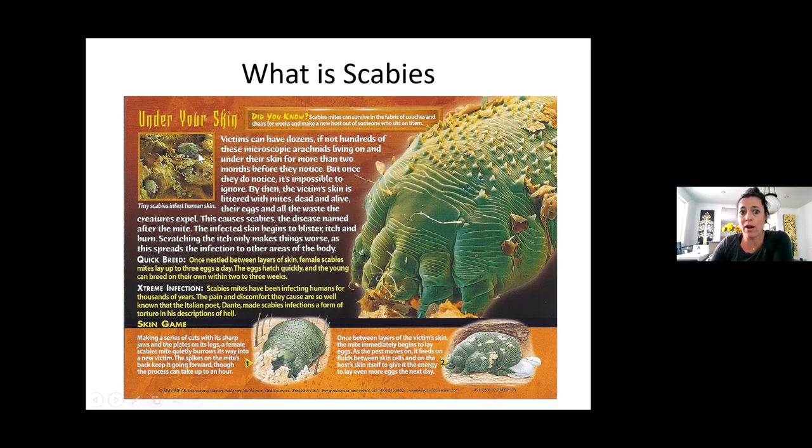Does anyone know where scabies like to live — what parts of the body? Warm parts, yes. So when a client shows you that they have a rash around their wristbands, around their waistbands, around their sock bands, in the center of their back where it's nice and warm and sweaty — that's when I start to think, hmm, interesting that they've got them in those places. Let me see what that rash looks like.